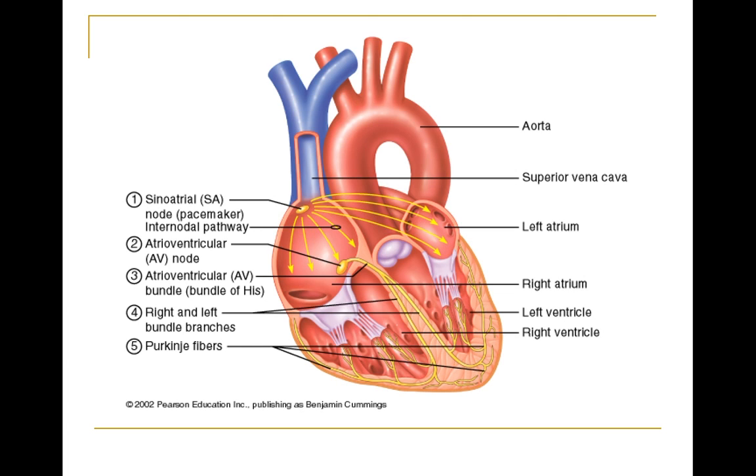Here's a diagram published by Pearson Education. It shows the SA node, with electrical activity initially spreading out from the SA node, from the right atrium into the left atrium. From there, it activates the AV node — the atrioventricular node — which then passes it down the AV bundle into the bundle branches, and all the way down into the Purkinje fibres, causing the heart to contract upwards from the apex of the heart.